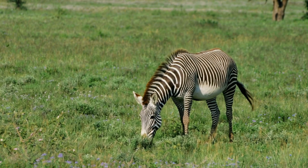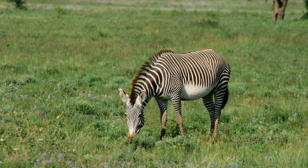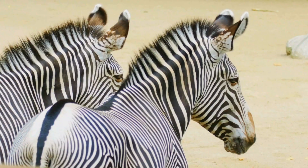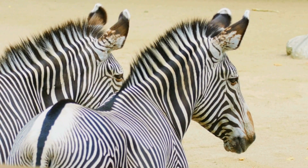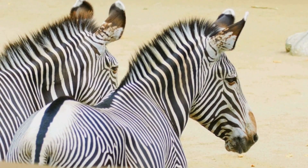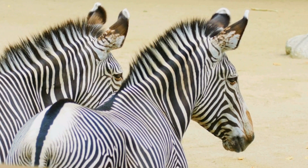Today, we journey into their unforgiving world, unveiling the secrets of their specialized habitat and the remarkable dietary adaptations that allow them to endure where others would falter. A land of extremes: Kenya and Ethiopia's dry heartlands are the Grevy's zebra's home. The arid and semi-arid grasslands and thorny scrublands of northern Kenya and parts of Ethiopia define a landscape marked by scorching dry seasons that stretch for months, followed by brief, often unpredictable rains.